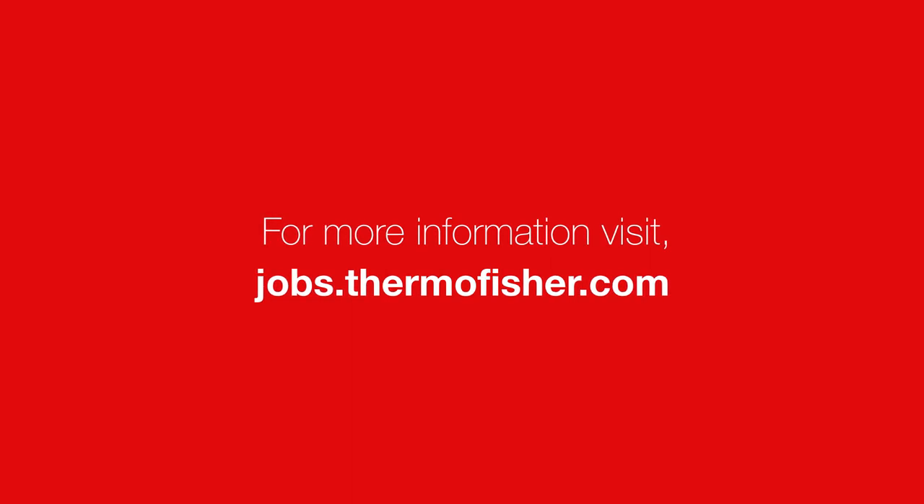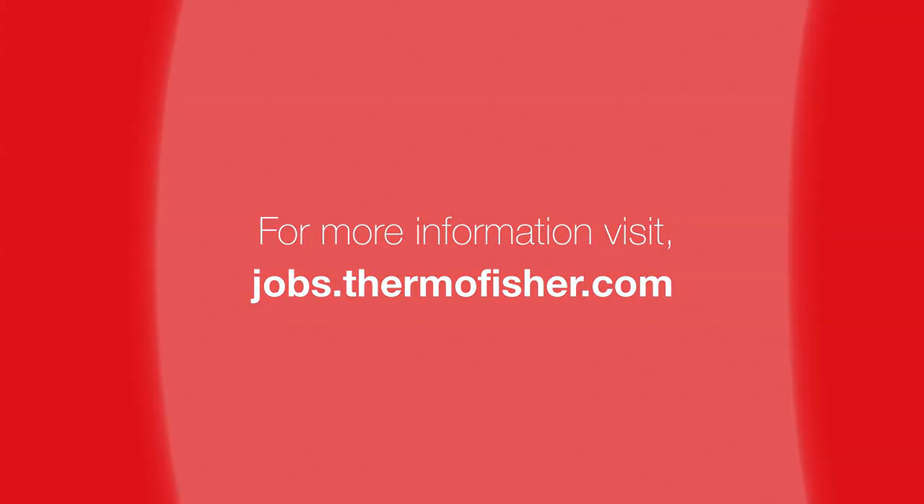To start your story with us, visit jobs.thermofisher.com.